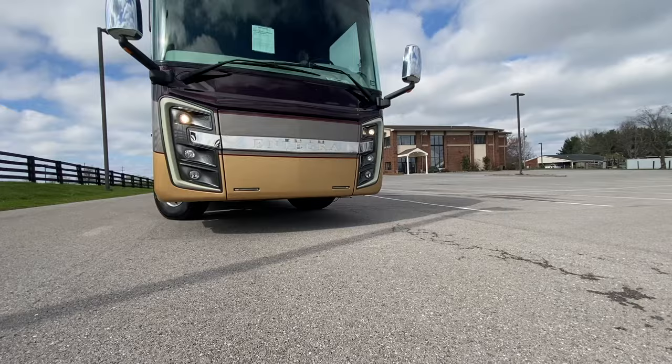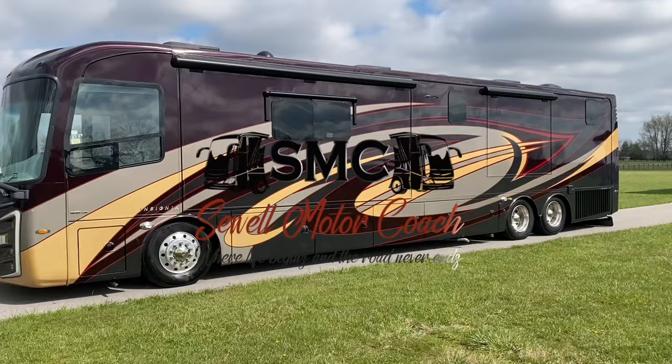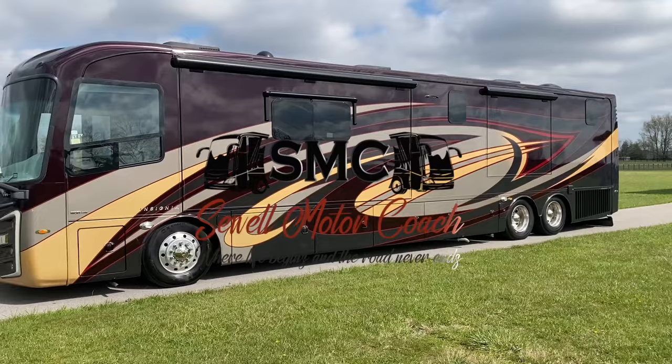This is an Insignia, folks. I'm going to explain to you in this video why I like the Insignia, the difference between it, the Aspire, the Anthem, the Cornerstone. And that's the thing about this coach — it's all about the price point. Let's dig into this one. I'm going to open the slides right now, open it up, show you everything — the good, the bad. Yes, there's a little bit of ugly.